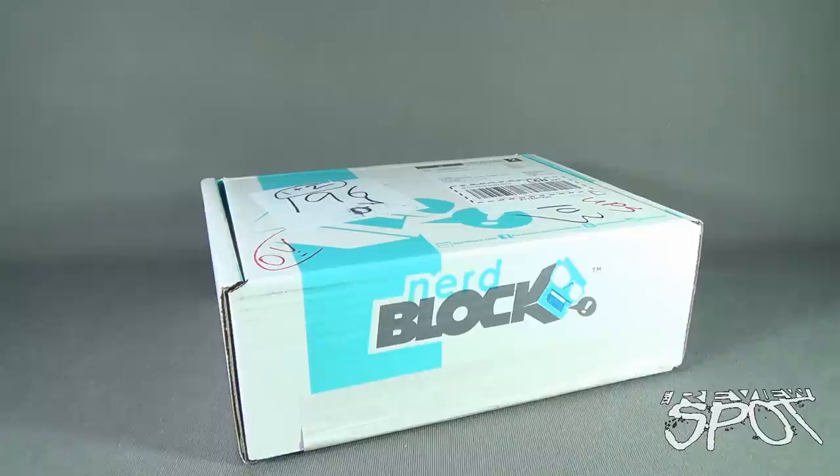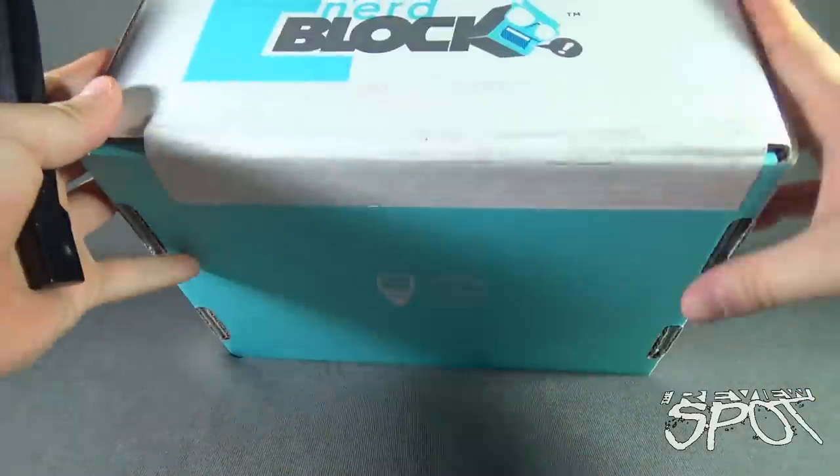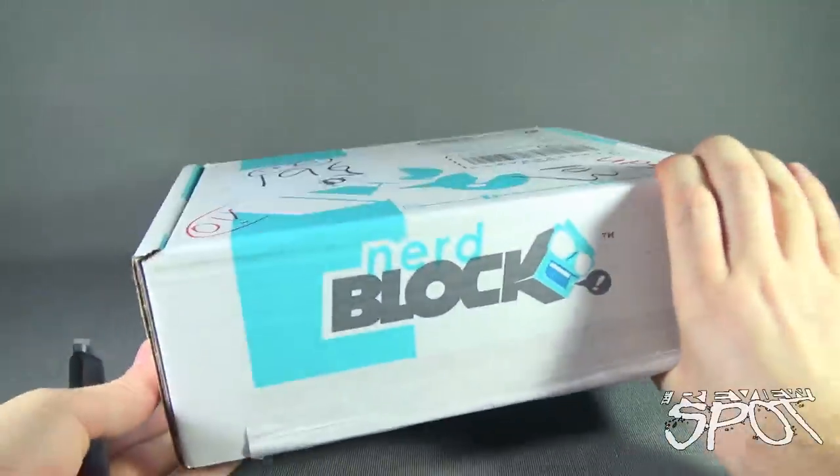Spot is battling something right now — not sure what it is, could be a flu — but I'm not gonna let something get me down and prevent me from opening up this month's box from NerdBlock. We're gonna do that right now. Let's reach off camera for our knife, which in this case is old red, and cut the tape on the front.